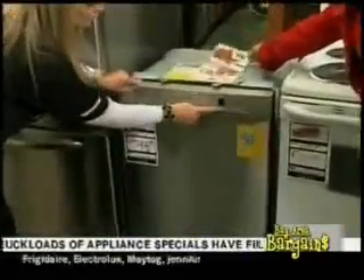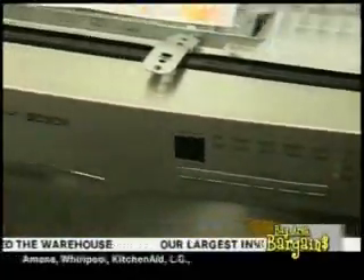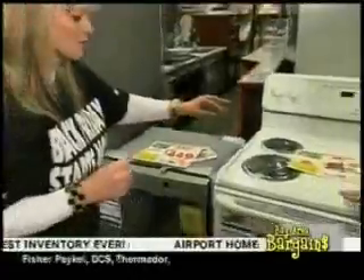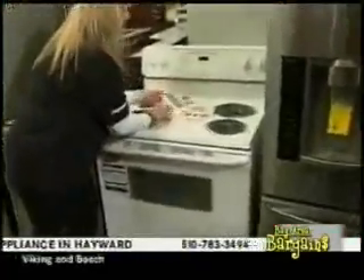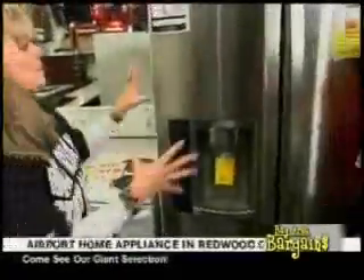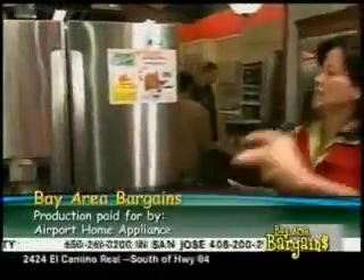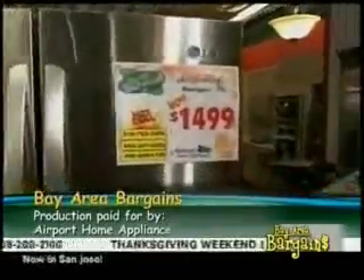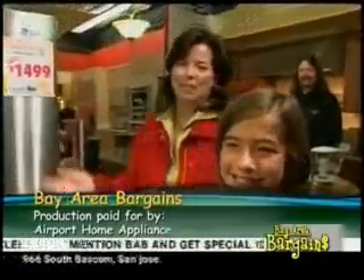This Bosch dishwasher has half-load wash, auto wash, regular wash, and a quick wash — just 30 minutes. $449 — an excellent price for a Bosch. We also have a self-cleaning range with a nice window for $319. Check our website for Cyber Monday cyber specials at airportappliance.com. LG also available at $1,499. Thanks for watching Bay Area Bargains — happy holidays!